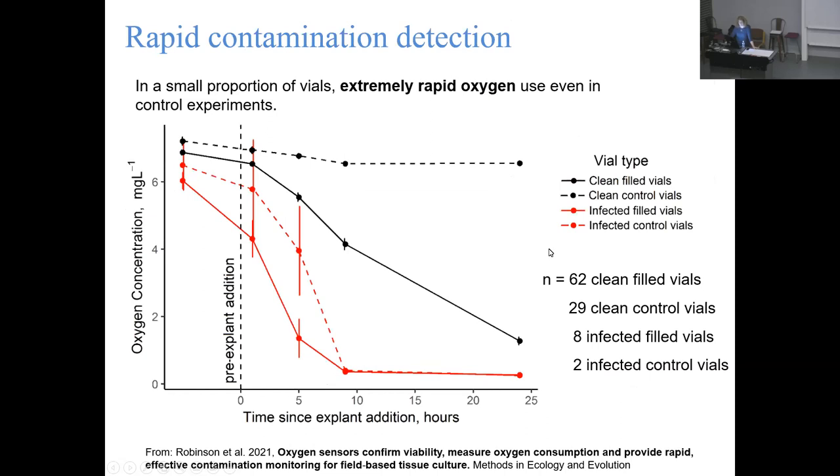But in some of our vials, something else was going on. These were normal vials - either with explants or controls - but as we read the oxygen data at one hour, four to five hours, nine hours, and 24 hours, a very different and distinctive pattern emerged in a small number of vials. We interpreted this as vials containing media with some sort of contamination, even though they looked visually indistinguishable from all the others - still that nice pink color, still nice and clear, nothing visually wrong. But the oxygen levels in those vials were shooting down to essentially nothing within nine hours.